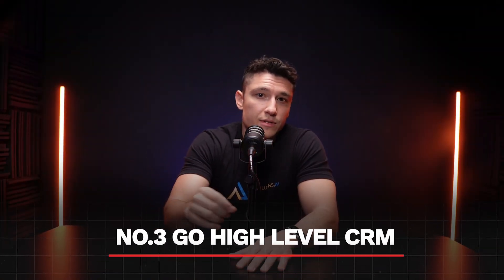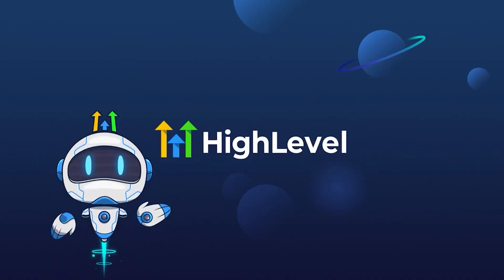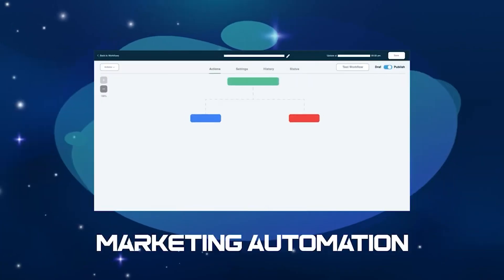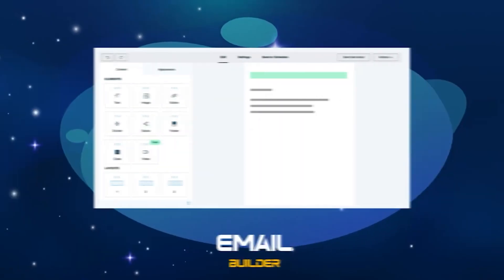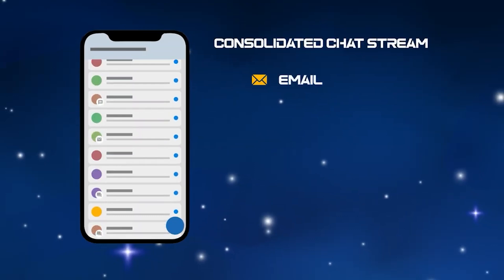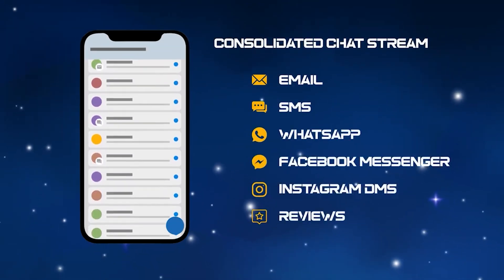Number three, and the best option in my opinion, is Go High Level CRM. This is the CRM I recommend to almost everyone, and here's why. It's an all-in-one platform — with Go High Level, you're not just getting a CRM. You're getting a lead capturing machine, a marketing automation tool, and a communication hub all in one. You can capture leads automatically from social media, ads, and emails, manage your entire sales pipeline so you never lose track of a deal, and run email campaigns, SMS follow-ups, and even voicemail drops, all from one dashboard.